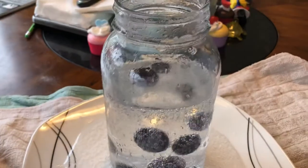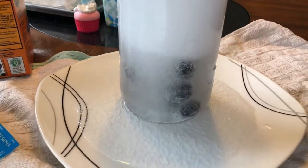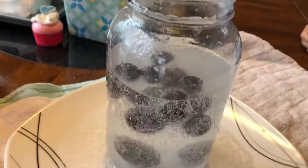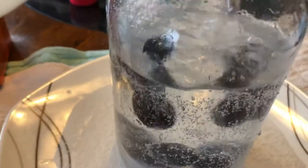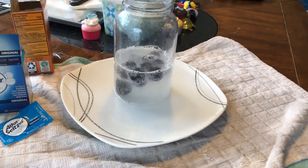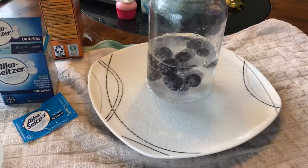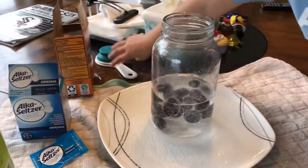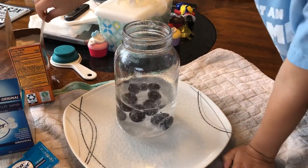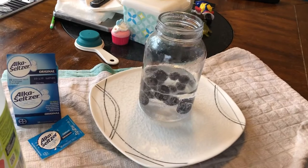A little bit more baking soda. Whoa! They're all dancing now. And a little bit of vinegar — I wouldn't do too much, just a little bit. Georgie wants to see the explosion. Oh! That made a huge explosion. We prepared for a lot of mess. So if you want to see the explosion, add vinegar and baking soda. Please follow us for these cool little experiments. You could do them in-house with your kids, for e-learning, homeschooling, or just for fun.